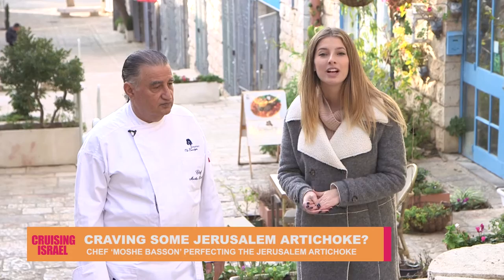We're now here in the historical city of Jerusalem with Chef Moshe Basson, who is going to teach us all about the very popular vegetable, the Jerusalem artichoke, which has even reached international notoriety.